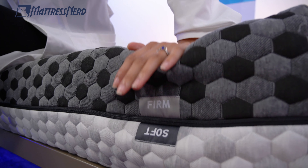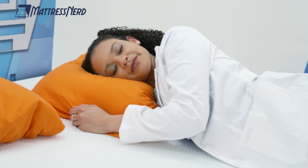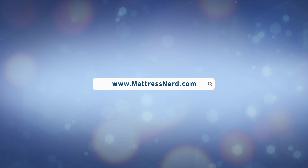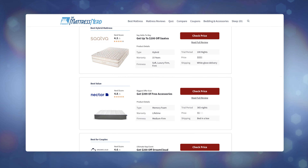We're going to talk about the construction, firmness, and feel of each bed to help you decide which to choose. But first, make sure you check out mattressnerd.com where you'll find a ton of in-depth, unbiased mattress and bedding reviews, as well as some great discounts on your favorite mattress brands — you can also find those in the description below. Hit that subscribe button. Let's get started and may the best mattress win.